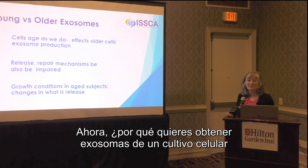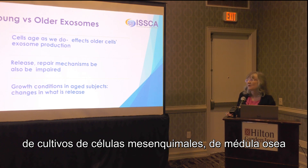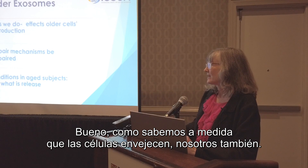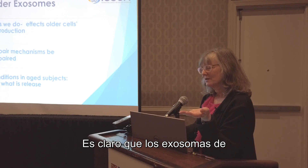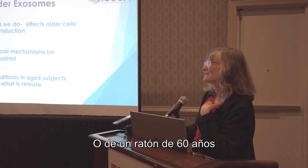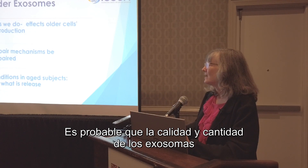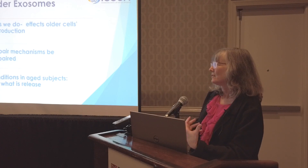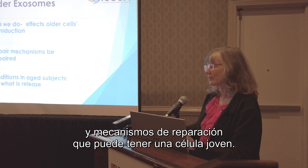Why would you want to get exosomes from a cell culture — umbilical or bone marrow mesenchymal stem cell culture — rather than relying on your own exosomes? Well, as we know, cells age as we do. It's been clear that the exosomes from a two-year-old mouse are very different from those of a six-week-old mouse, or the exosomes from a 60-year-old are very different from those of a six-year-old. The quality and quantity of exosomes is likely not as rich in an older person as in a younger person.